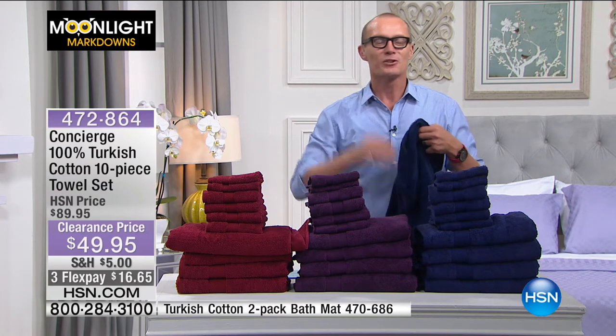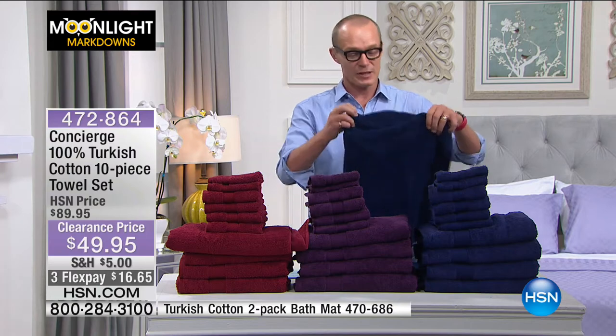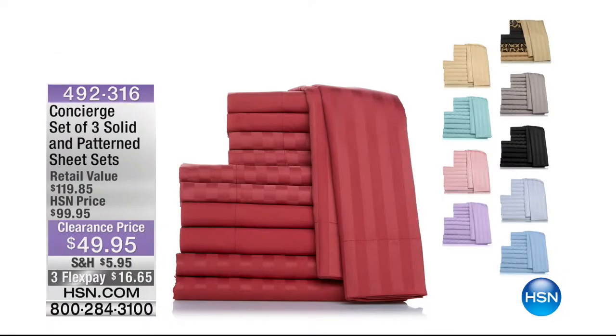But now, if you missed the first hour, fear not, because we're going to remind you of some items. It was from Concierge again — three complete sheet sets for $49.95. Three flat sheets, three fitted sheets, six pillowcases. You're getting a stripe, you're getting a Dolby check and you're getting a solid, all of them $49.95. Your flex pay is $16.65.